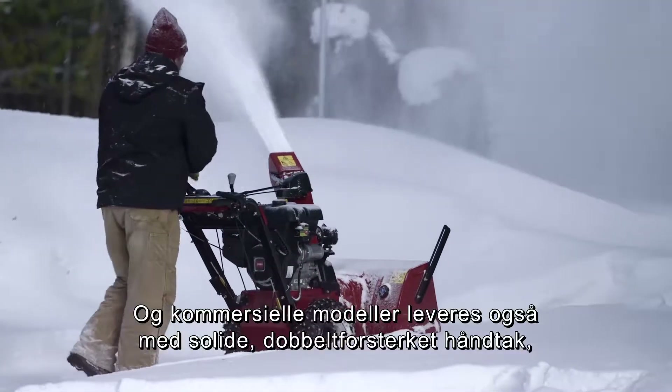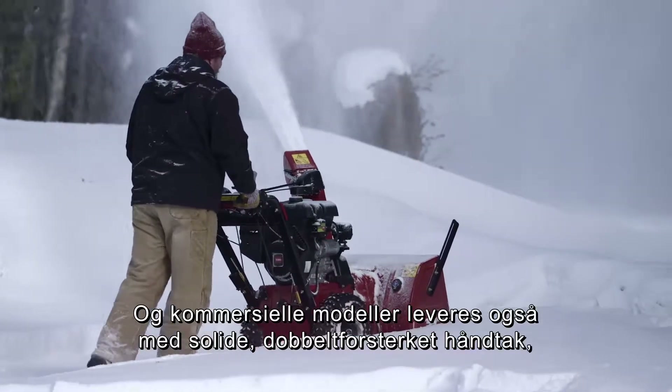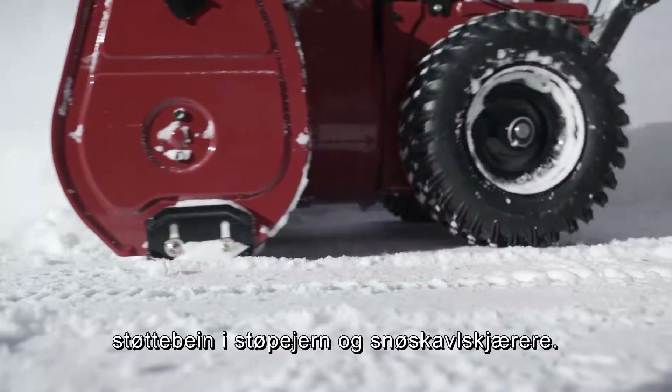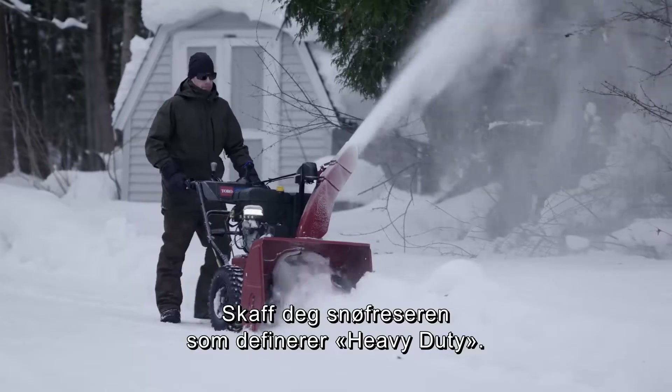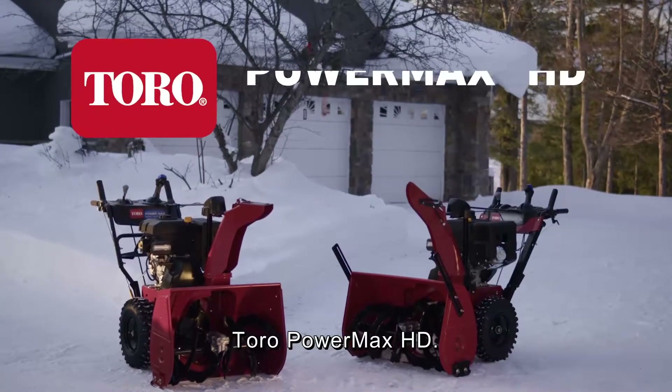Commercial models also come standard with solid double reinforced handles, cast iron skid shoes, and drift cutters. So get the snowblower that defines heavy-duty — the Toro Powermax HD. Only from Toro. Count on it.